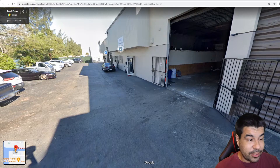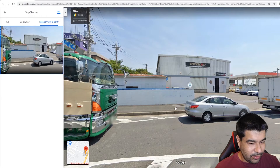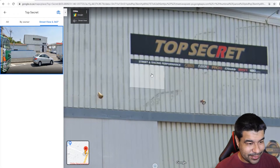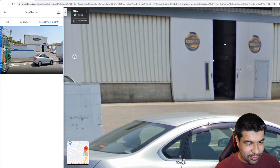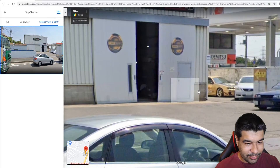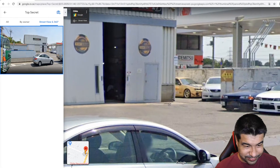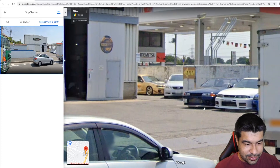Moving on, this one's in Chiba, Japan. Look at that - Top Secret! How cool is their logo? I love this. Street and racing performance - gritty. Look at that: Top Secret 34, Lexus GS300, R32 GTR, R33 GTR - not sure if GTR on that one.